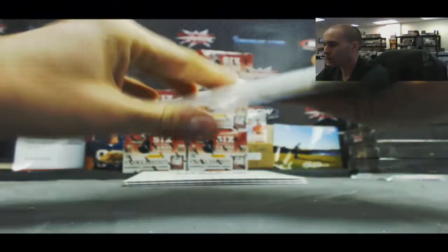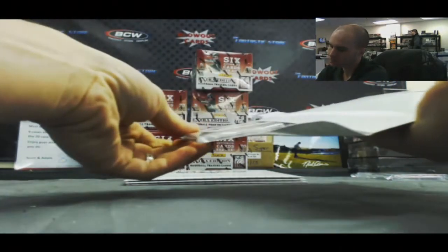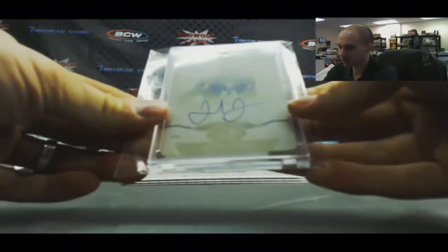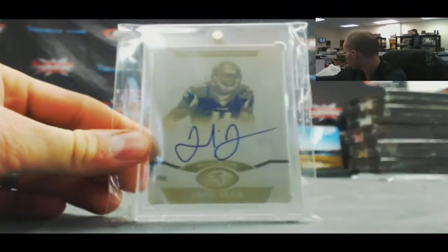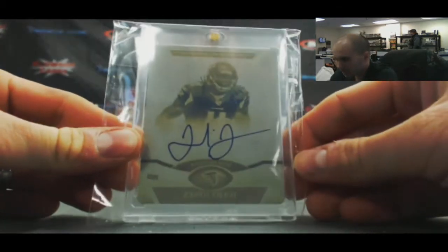Position number one. It's a one-of-one printing plate autograph — nice — Julio Jones. That's a nice hit. And it's from Topps Platinum.